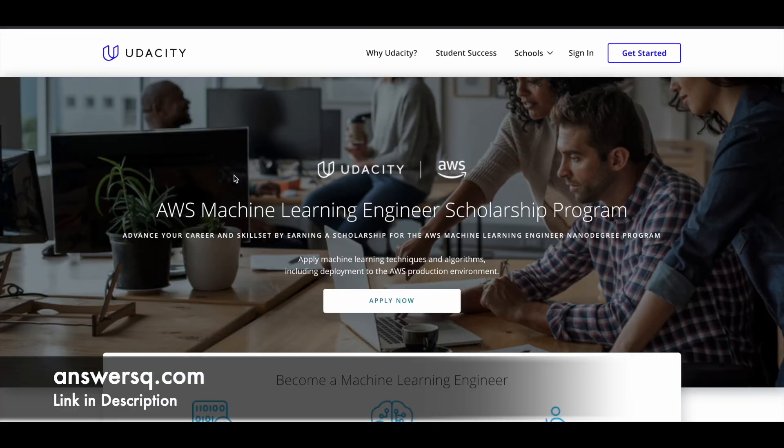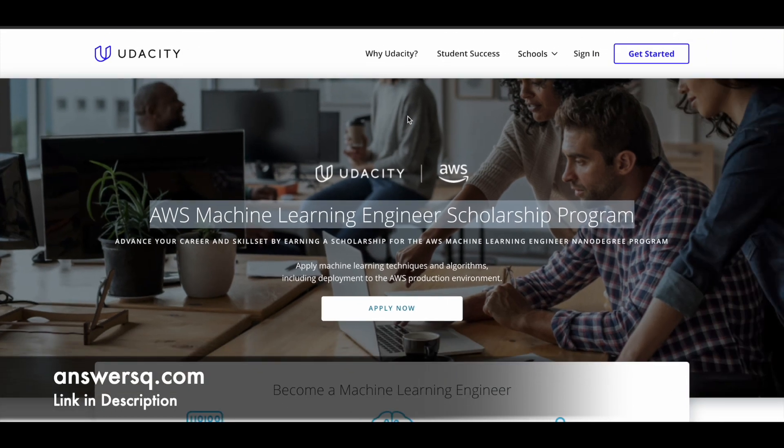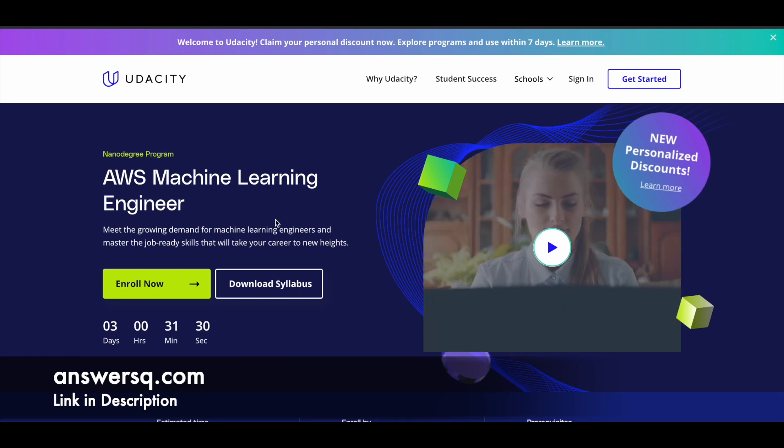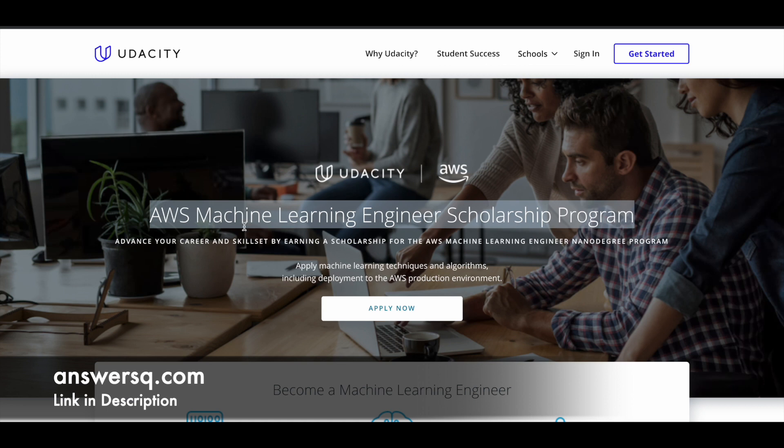The good news is Udacity has collaborated with Amazon Web Services to provide a 100% scholarship for this program — the AWS Machine Learning Engineer Scholarship program. With this scholarship program you have an opportunity to get the AWS Machine Learning Engineer Nanodegree program for free of cost. Let's see the details regarding this scholarship program now.